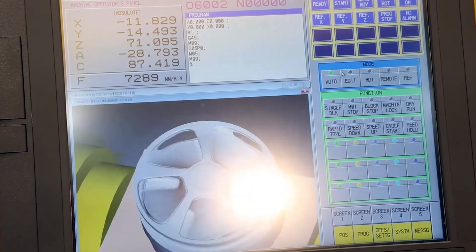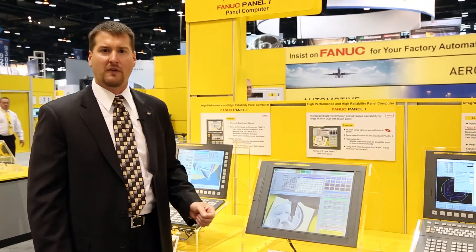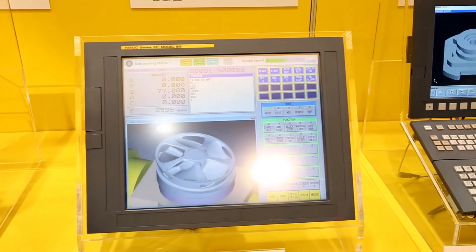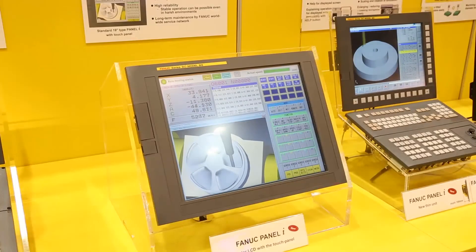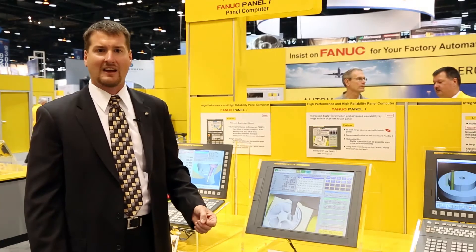These Panel I's also have enhanced CPUs and graphics capabilities for the larger display and higher performance applications today. Also, this Panel I utilizes Windows Embedded instead of a desktop operating system. Using Windows Embedded increases the reliability of the operating system itself by allowing the operating system to be locked down, making it much more secure against viruses and other attacks.